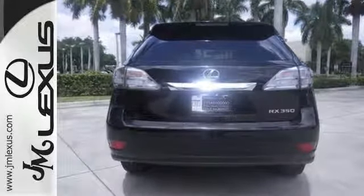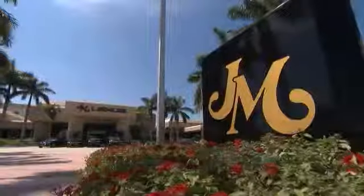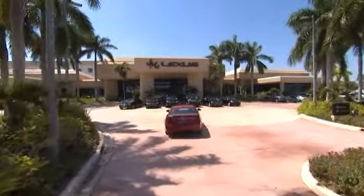Come in and take it for a test drive. JM Lexus, the world's number one Lexus dealer since 1992.